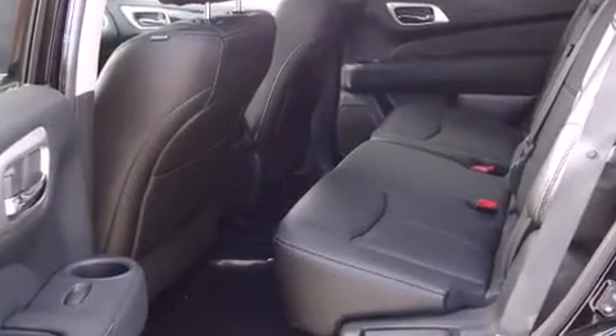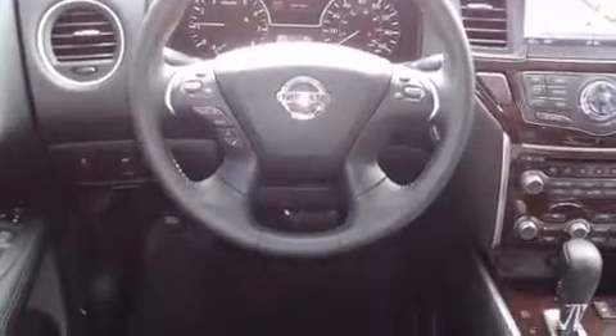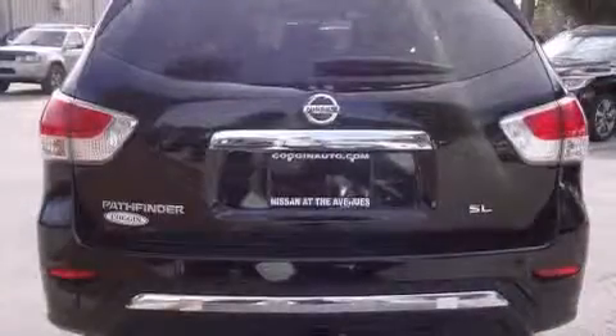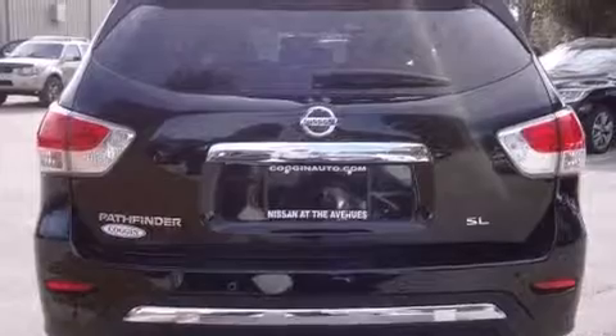Nissan prioritized comfort and style by including a built-in garage door transmitter, an automatic dimming rear-view mirror, power front seats, front fog lights, heated door mirrors, a trailer hitch, and seat memory.